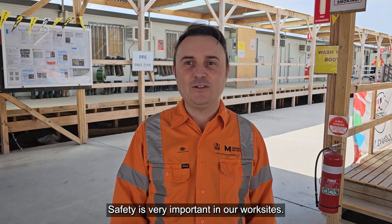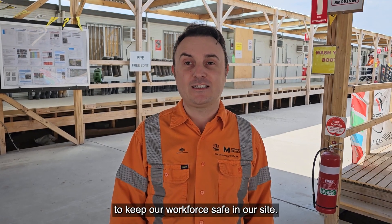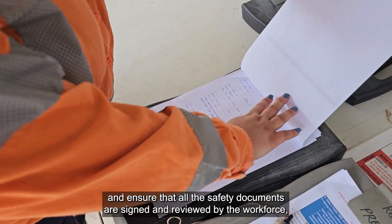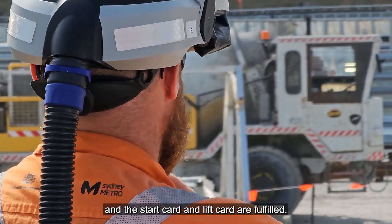Safety is very important on our work site, so before the tour starts, we want to let you know what we do to keep our workforce safe. We do site inductions on a daily basis, ensure that all safety documents are signed and reviewed by the workforce, conduct daily site walk and observations, and ensure that plant is pre-started and the start card and lift card are fulfilled.